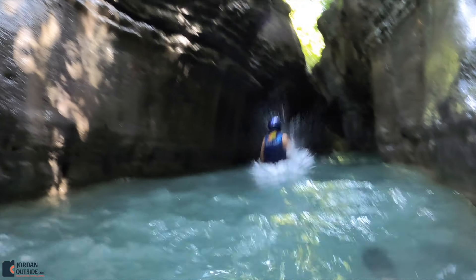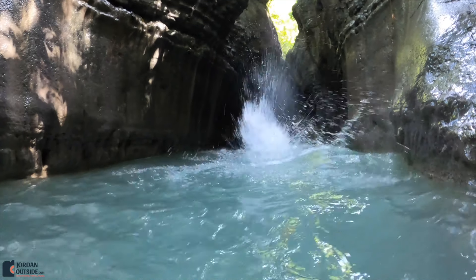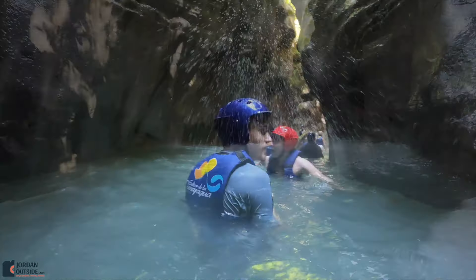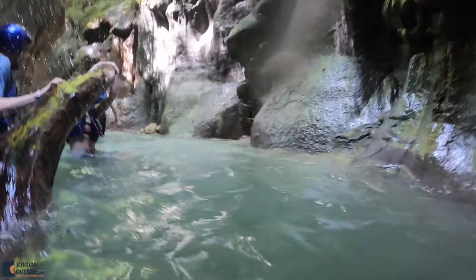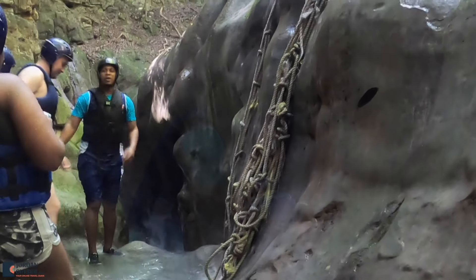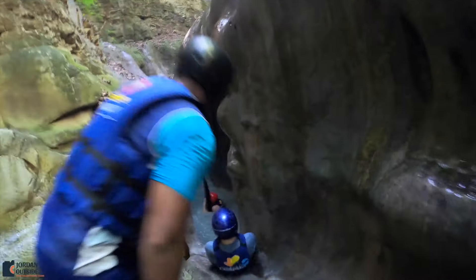Here's Julie jumping in. Next, we got to some slides.